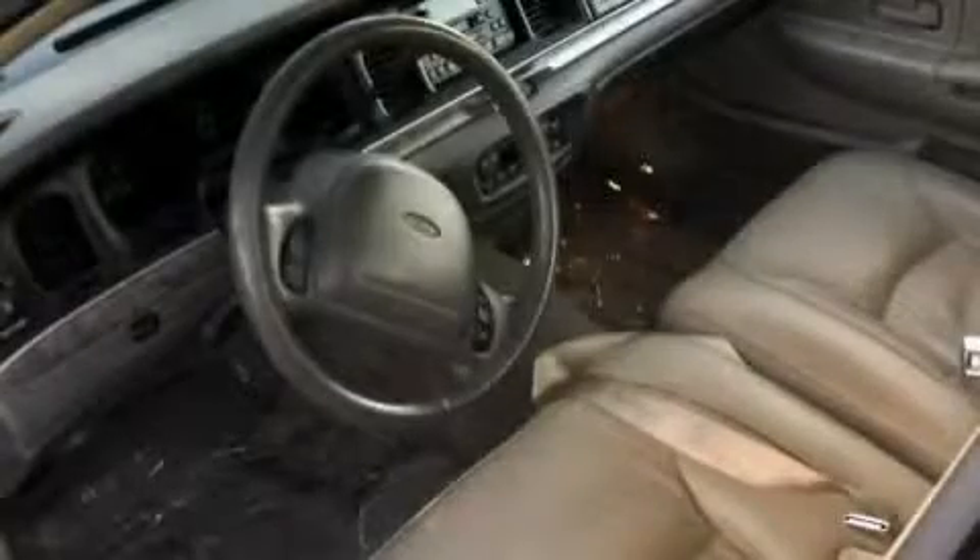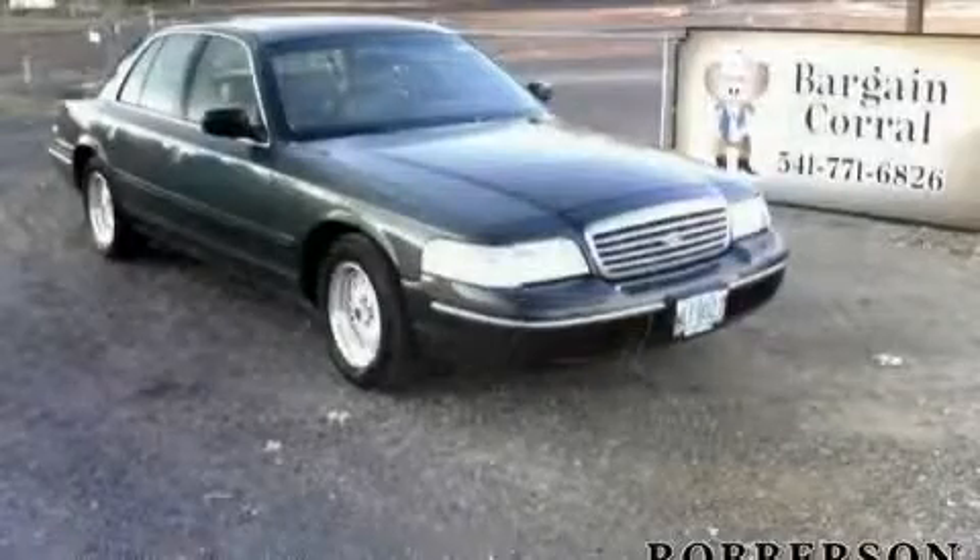It features a 4.6-liter, eight-cylinder engine and a four-speed automatic transmission. Stop by today and test drive this car for yourself.